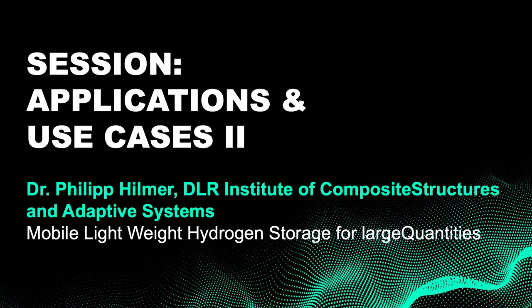We would like to welcome Dr. Philip Hillmer from the German Aerospace Center, specifically the Institute of Composite Structures and Adaptive Systems. He is the key contact for HydroGene at the German Aerospace Center, Institute for Composite Structures and Adaptive Systems. The title of his presentation is Mobile Lightweight Hydrogen Storage for Large Quantities.